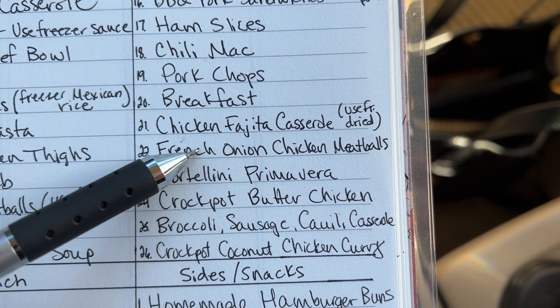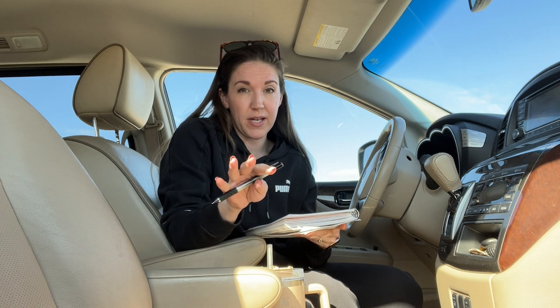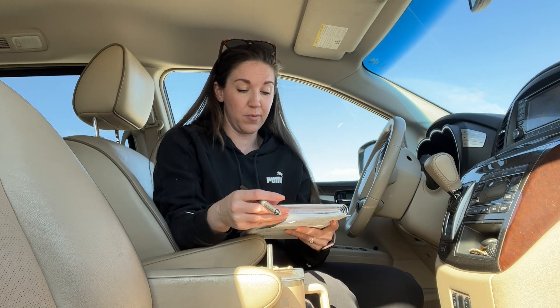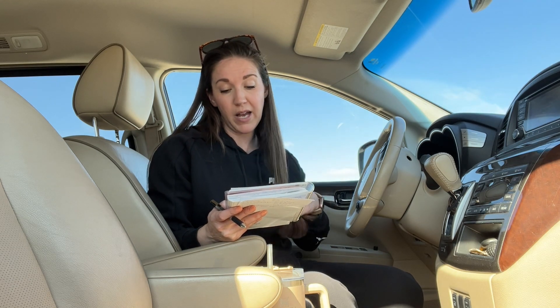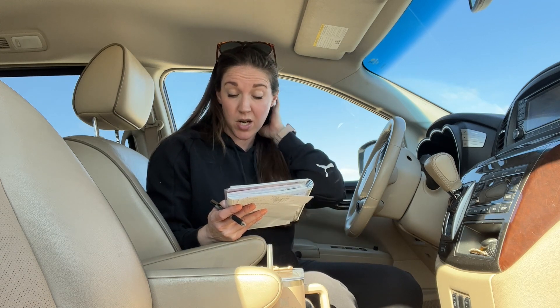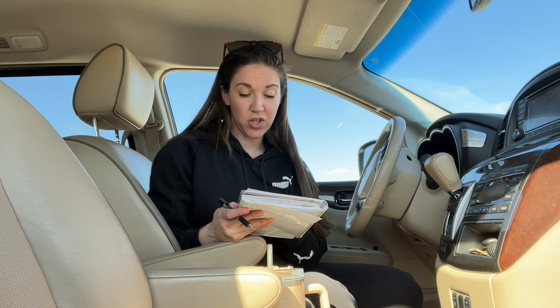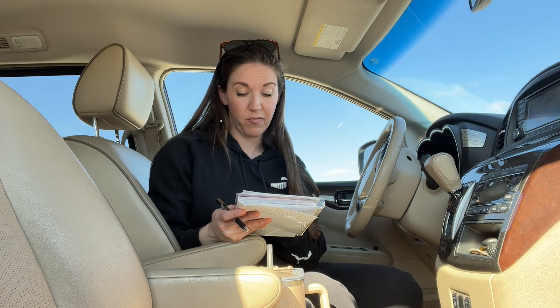Chicken fajita casserole — this is a low-carb one and I have some freeze-dried peppers and onions that I want to get used up. French onion chicken meatballs — this is a new one I'm trying out, and I'm going to use my home-canned French onion soup for the sauce. Tortellini primavera — my asparagus is starting to come up, although it has halted because it's so cold here in Michigan. That's the most expensive part of that meal, so it'll be growing in my garden; I already have the ham cubed up in the freezer, so all I'll have to get are the frozen tortellini. Crockpot butter chicken — a Half Baked Harvest recipe I'm going to try. Broccoli sausage cauliflower casserole — a low-carb one that just looked really good. And crockpot coconut chicken curry, which I think is also a Half Baked Harvest recipe.